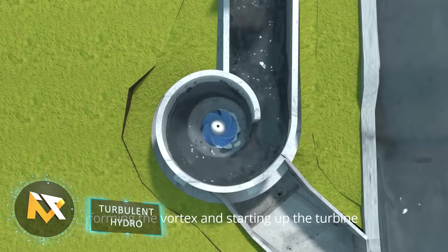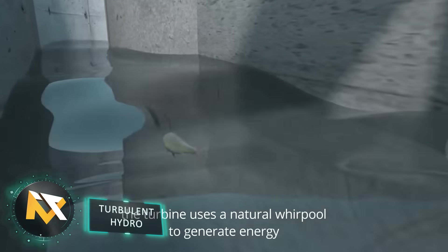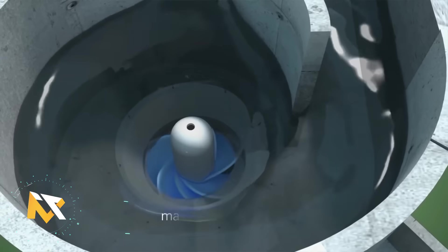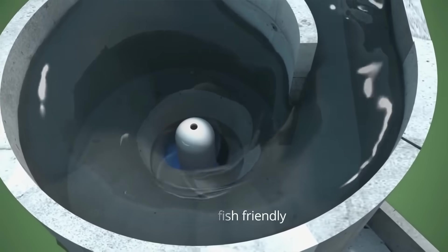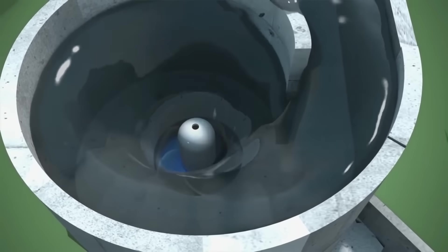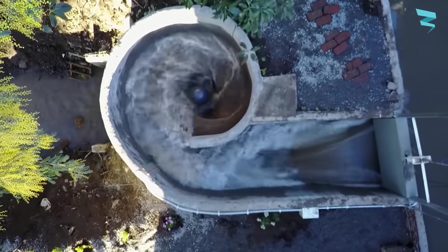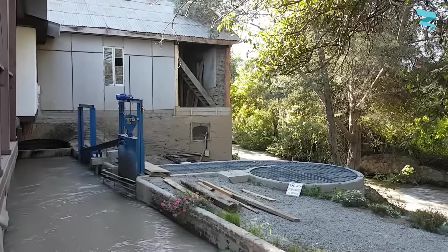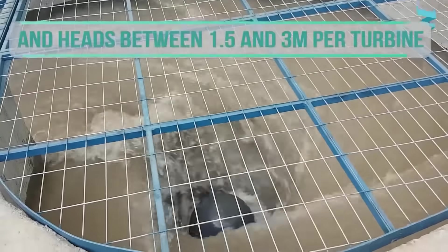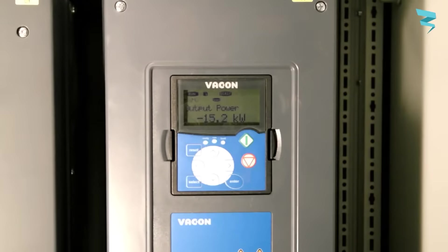Turbulent Hydro. With water being one of the most abundant resources on the planet, the founders of Turbulent Hydro are harnessing the power of water to bring sustainable hydropower to locations throughout the world. These cost-effective hydropower plants can be installed in any river, canal, or waterway that has a drop between 1.5 to 5 meters and can power anywhere from 50 to 500 homes.